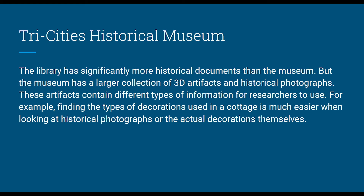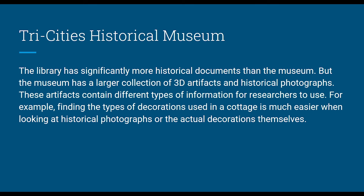The Tri-Cities Historical Museum is also a resource — the library has more historical documents, but the museum has a larger collection of 3D artifacts and historical photos. Generally, if it's 2D the library will want it, and if it's 3D the museum will have it, though that's not an exact rule. These artifacts contain different types of information. If I'm looking for how someone decorated their cottage in the 1920s, it's far easier to get that from a photograph or from the donated chairs, curtains, and rugs themselves than from even the most descriptive written document.